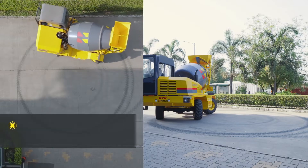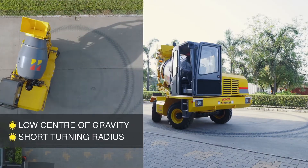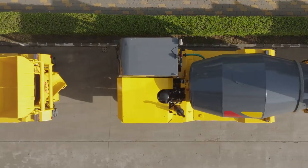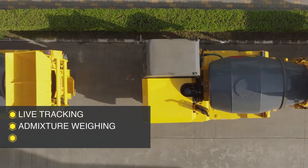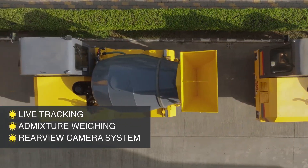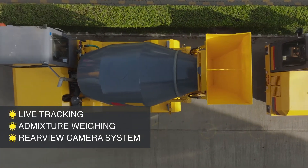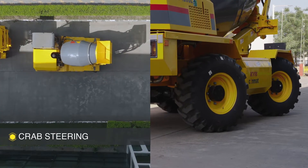Special features such as a low centre of gravity and short turning radius make this machine superior for all construction needs. Additional features like live tracking, mixture weighing, and a rear-view camera system further enhance machine performance. Crab steering can be enabled to operate the machine in confined spaces.